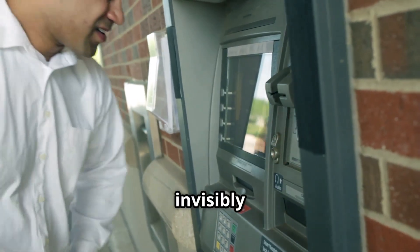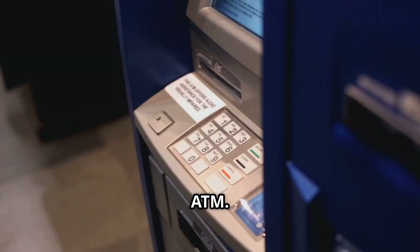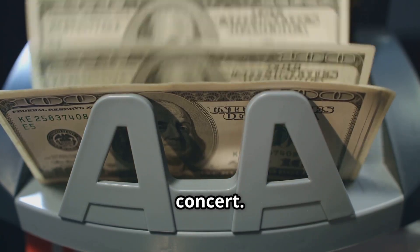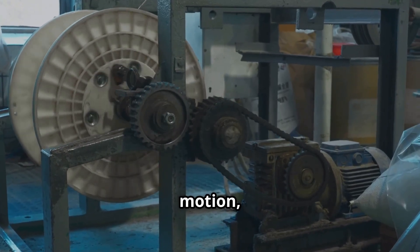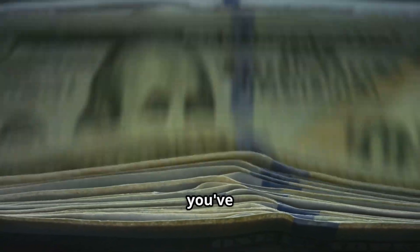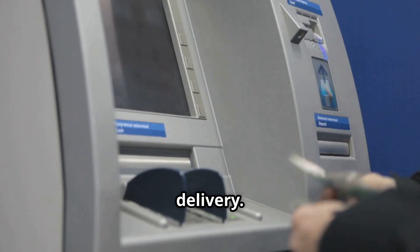All of this happens invisibly to you, the user, waiting patiently at the ATM. The gentle hum you hear? That's the sound of the machine's inner workings — the gears and belts and rollers all working in concert. It's the sound of complex machinery in motion, a hidden world of mechanical activity. But the real magic, the moment you've been waiting for, is about to begin as your money is prepared for delivery.